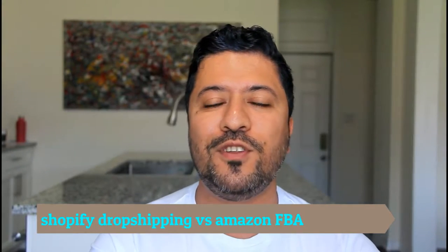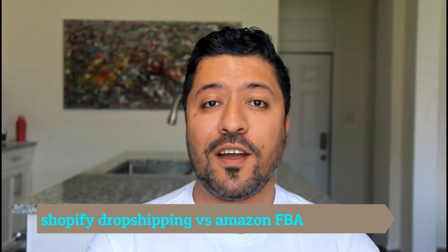Hey guys, what's going on? Welcome to today's video. Today we're going to talk about Shopify dropshipping versus Amazon FBA and which one is better, what are the pros and cons. Now I know I'm a little bit biased towards Amazon FBA because that's what I do, but I'm going to try to stay as unbiased as possible and share the most important information about the two. You can make a ton of money with both given that you're following the formula and the strategies, but there are some significant differences between the two.